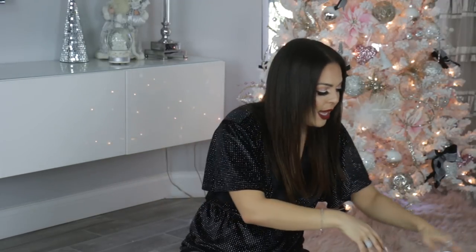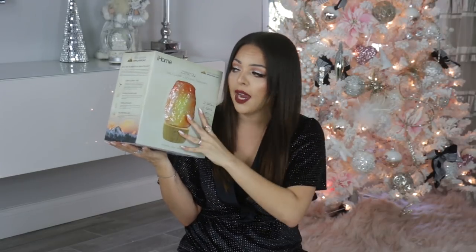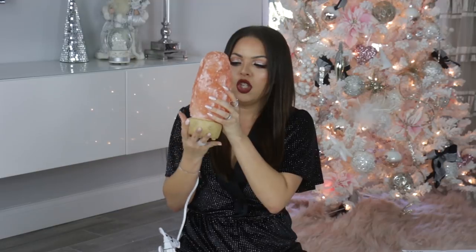This next item — I cannot wait to show you this. It is from the brand iHome and it is a salt lamp, which you've probably seen or heard of. It's really good for your home, it purifies the air, but this one does more than just light up. This one has sound therapy. So you can control how bright you want it — full brightness, mid, or soft. And then it also has sound.